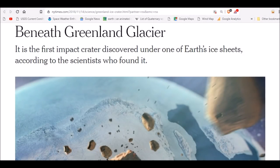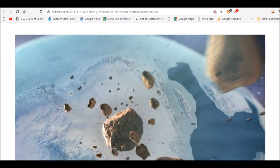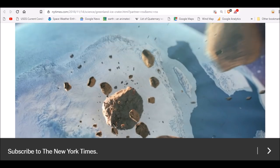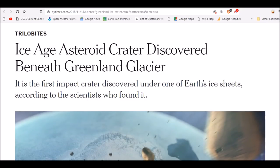Good evening folks. You've probably seen the headlines: beneath the Greenland Glacier, it's the first impact crater discovered under one of Earth's ice sheets. Could be the reason for the end of the last ice age, according to many. I'm sure you've heard the hype. Let's get to the facts.